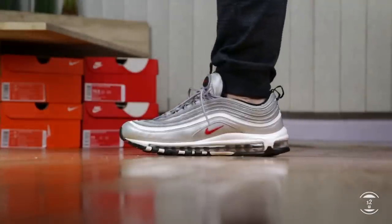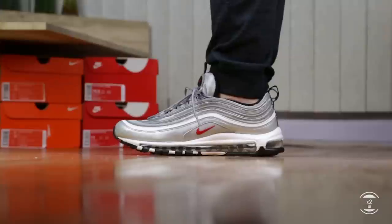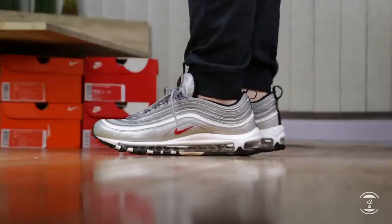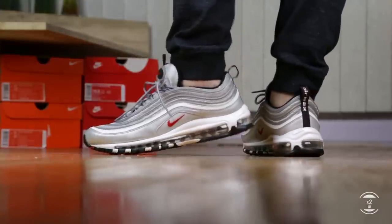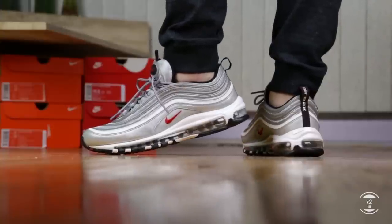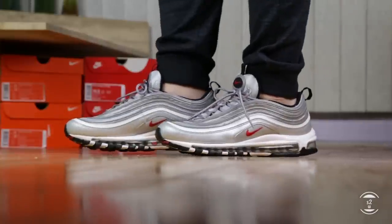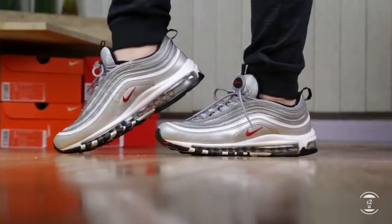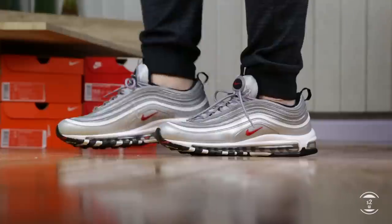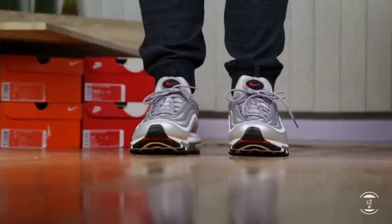Here is some Nike Air Max 97 OG Silver Bullet fit footage. Fit wise, I bought these at my true to size and they fit me alright. Because I have wide feet, the shoe does feel tight around my midfoot area. Wide footers may want to go up half a size, but I would advise not to because the heel opening is wide on this shoe — you might experience heel slippage. If you can, try an Air Max 97 in store to check your sizing, but if you cannot, true to size should be the best bet on this OG model.